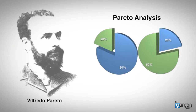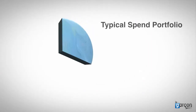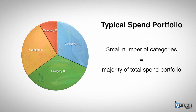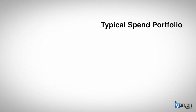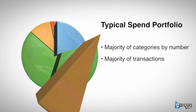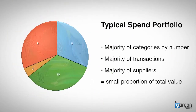Pareto's principle is sometimes known as the 80-20 rule, and I use Pareto analysis to allocate my time and focus my effort on the higher value spends. Here is a typical spend portfolio, with a small number of categories representing the majority of the total spend portfolio. The opposite is also true: the majority of the categories by number, the majority of the transactions, and the majority of the suppliers represent a small proportion of the total value.